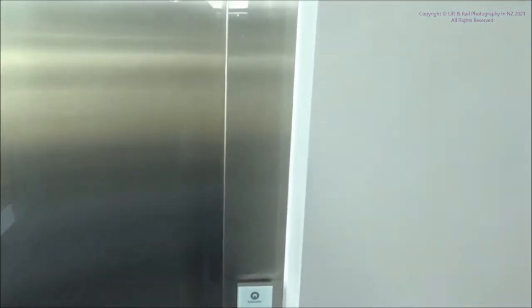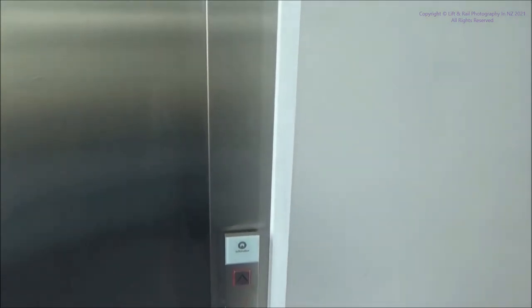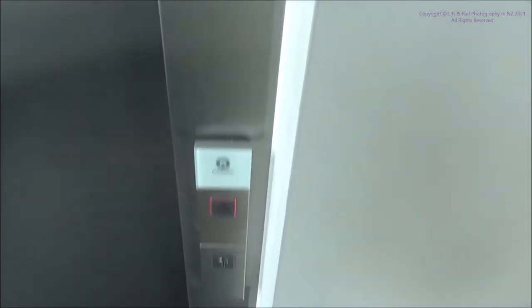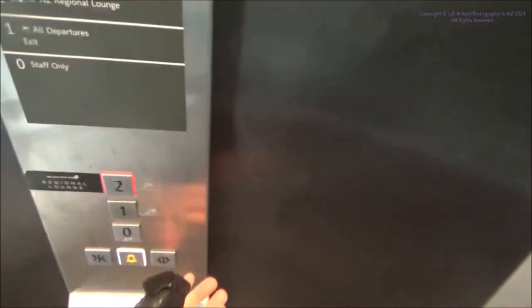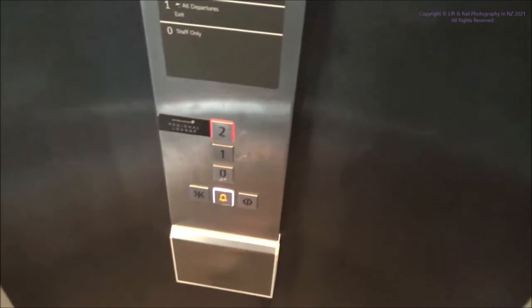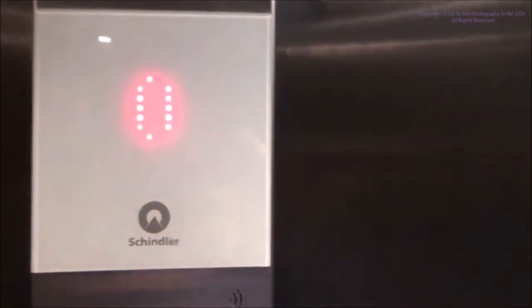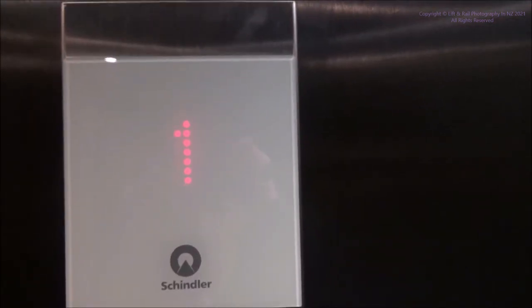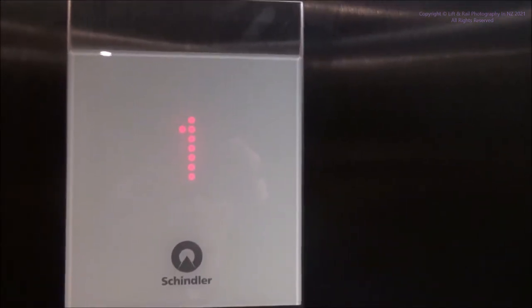Another lift at Wellington Airport. It's a Shin Lift 3300 MRL — this lift was installed in 2016.